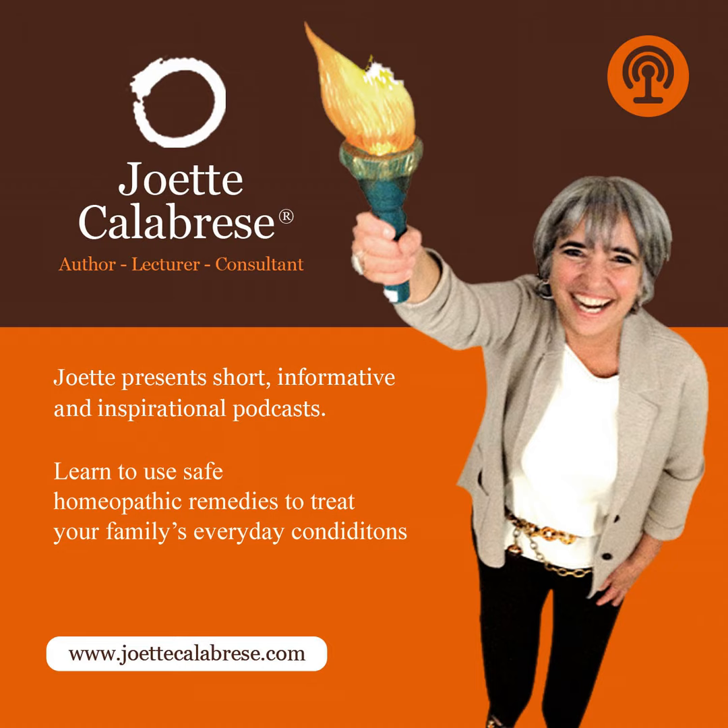You just listened to a podcast from PracticalHomeopathy.com, where nationally certified homeopath, public speaker, and author Joette Calabrese shares her passion for helping families stay strong through homeopathy. Joette's podcasts are available on iTunes, Google Play, Blueberry, Stitcher, and TuneIn Radio. Thank you for listening to this podcast with Joette Calabrese. To learn more and find out if homeopathy is a good fit in your health strategy, visit practicalhomeopathy.com.